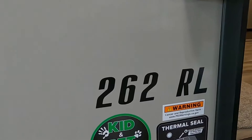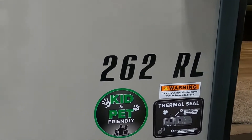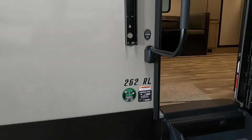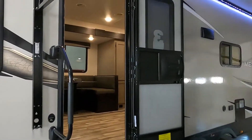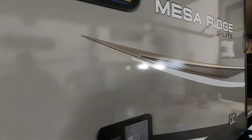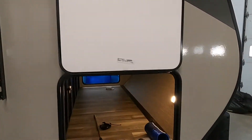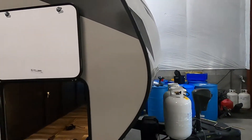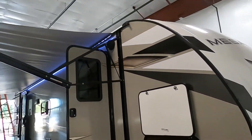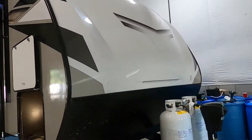Hello, this is Mike with Tradewinds RV Center, here to congratulate you on your Mesa Ridge 262RL travel trailer. I'm here to walk you around it, show you how to use a few things, and get the best out of your camping experience. Let's start by talking about arriving at the campsite — make sure you leave plenty of room for this big awning to come out.